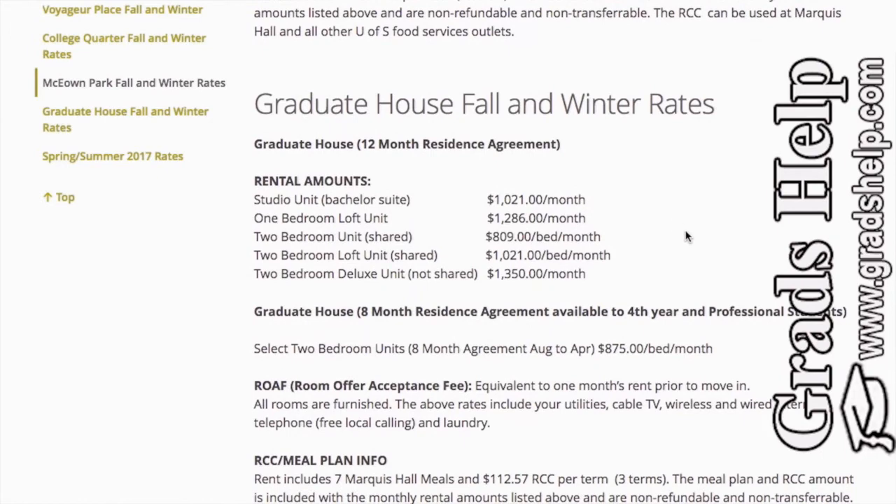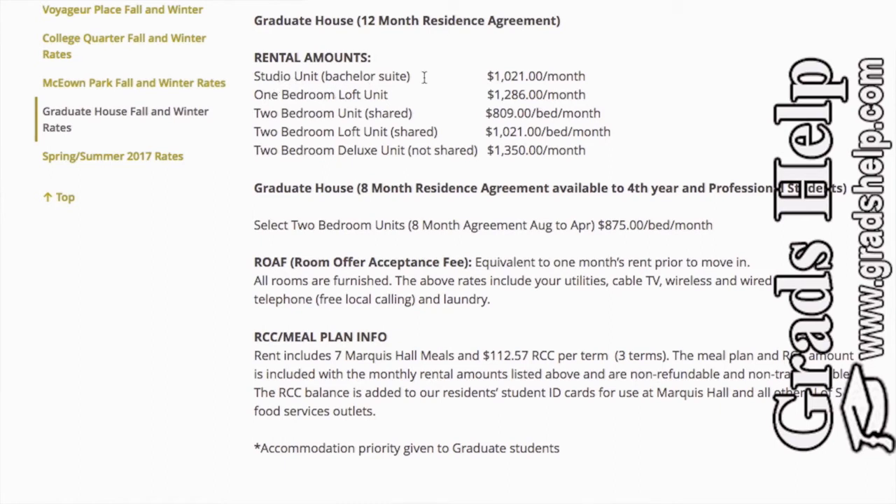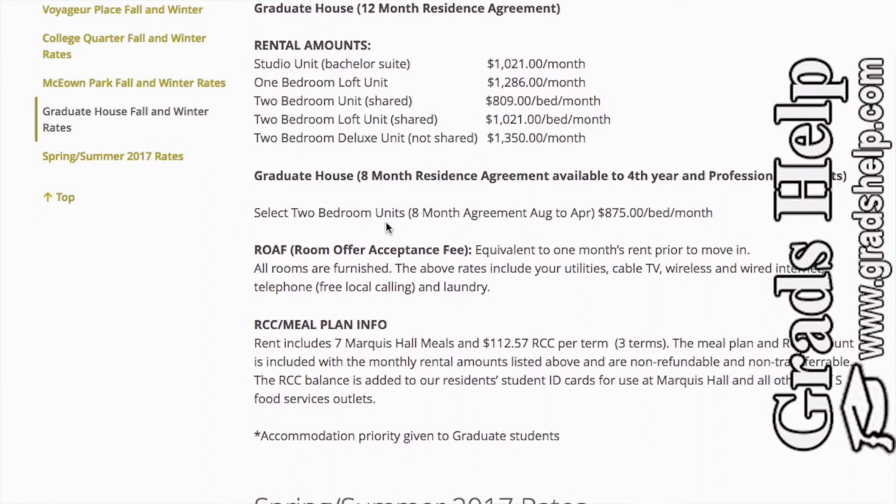The fourth choice is Graduate House. The studio unit costs $1,021 per month, the two-bedroom shared unit is $809 per month, the two-bedroom loft unit is $1,021 per month, and the two-bedroom deluxe non-shared unit is $1,350 per month. It's an eight-month residential agreement available to fourth-year and professional students, so they give preference to people who are finishing their studies.